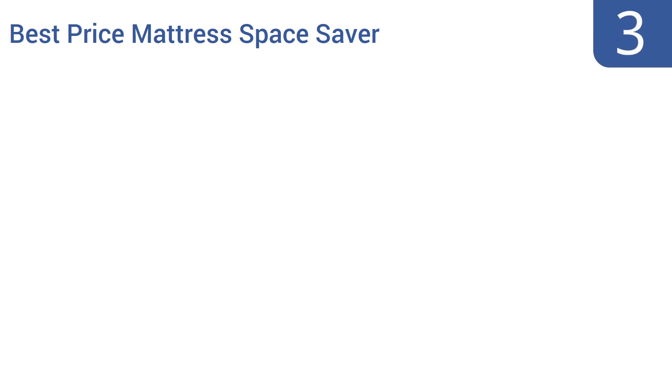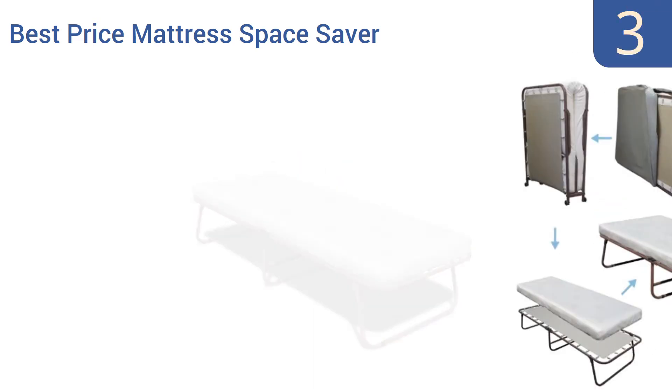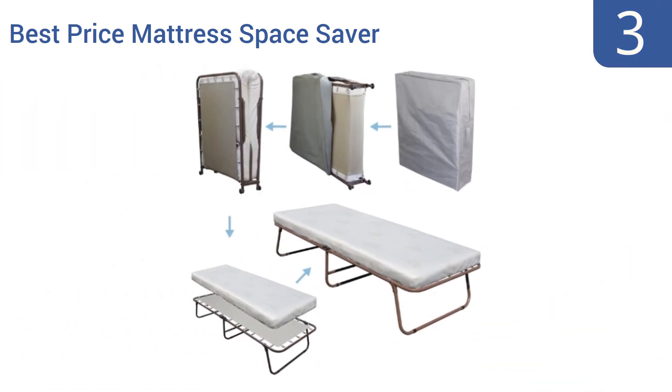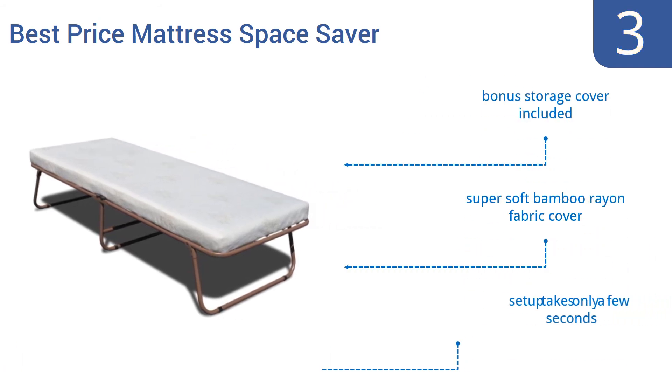Nearing the top of our list at number 3, the aesthetics of the best-priced mattress space-saver roll-away guest bed have all the charm of a military cart, but it's actually quite a comfortable sleep surface for short-term use. Keep one on hand to make people feel at home. It includes a bonus storage cover and a super-soft bamboo rayon fabric cover. Setup takes only a few seconds.